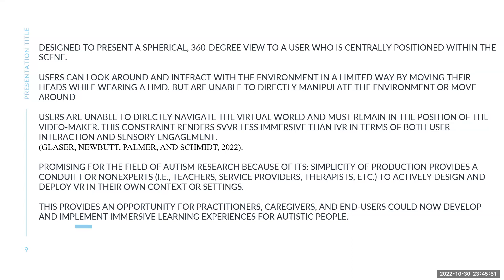SVVR is promising for autistic research because of its simplicity of production. It provides a conduit for non-experts — teachers and regular persons — to actively design and deploy virtual reality in their own context or settings, without needing to be an expert. This provides an opportunity for practitioners to research and study the effects.